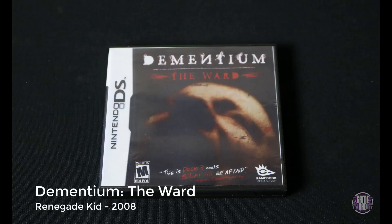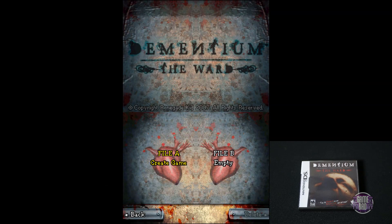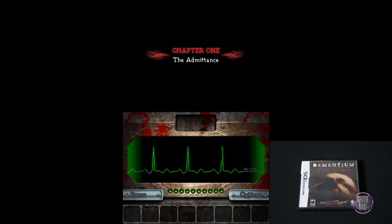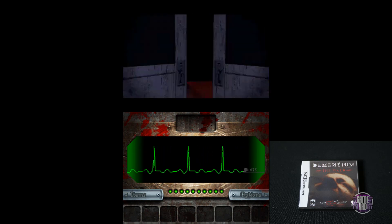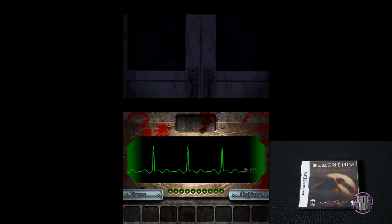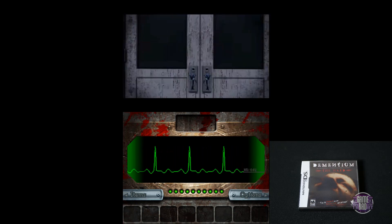Here we have Dementium The Ward, released by Renegade Kid in 2008. This is a horror-style game on the DS. It had some very Resident Evil-style vibes to it, but also kind of like point-and-click adventure while actually being able to move around in the landscape. The game is rather graphic for a DS game, but it's still actually pretty fun with some interesting stuff going on in it.